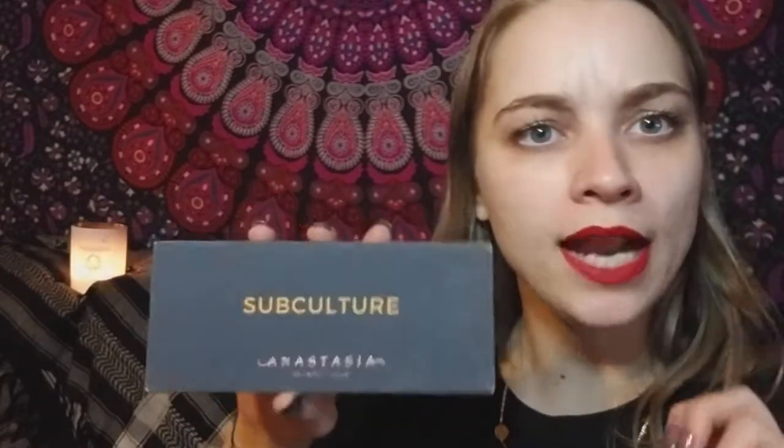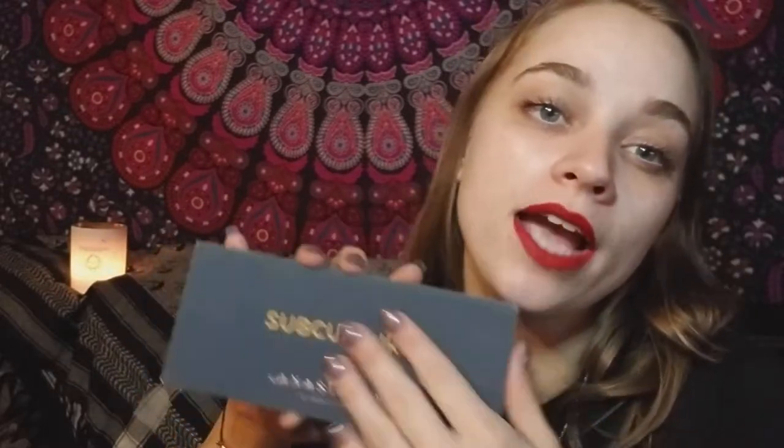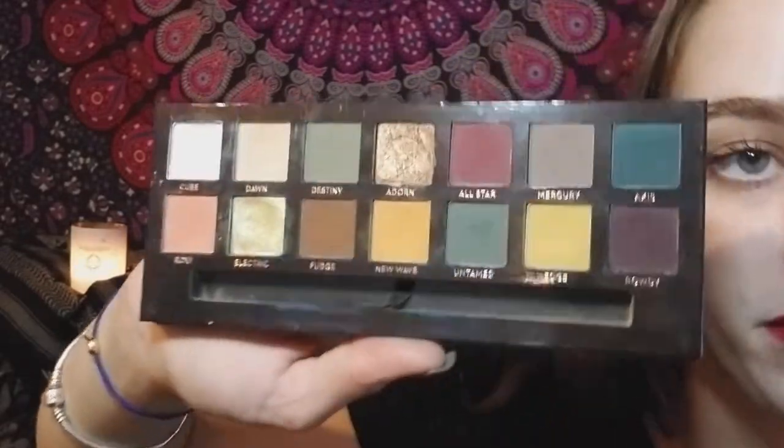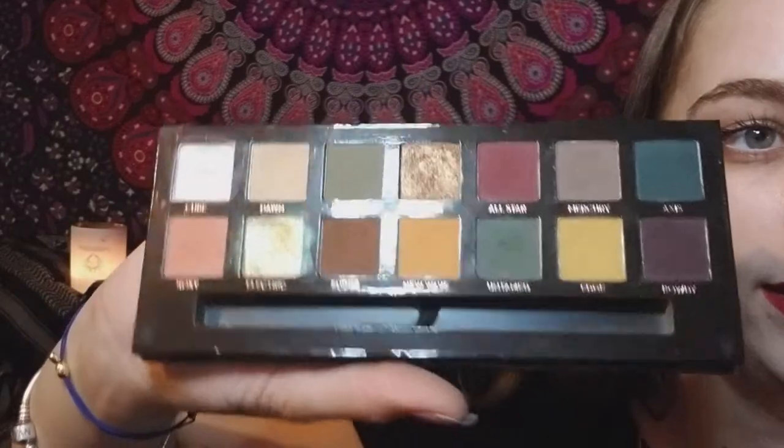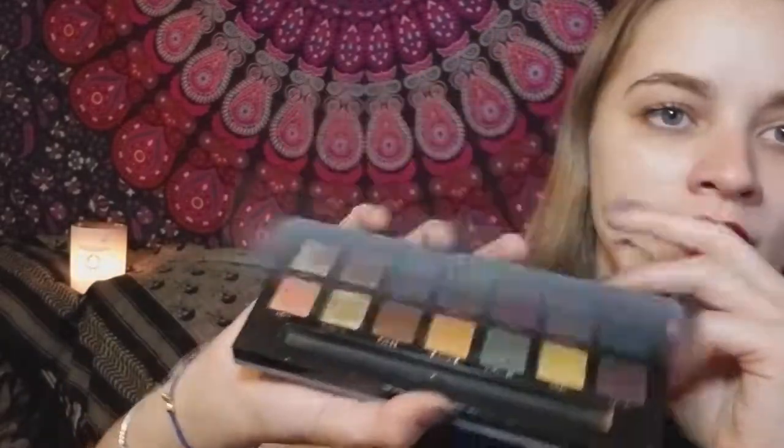My favorite, favorite palette ever would have to be this one that everyone hates so much, but I am deeply in love with. I love the packaging — every color in this palette is amazing. I love all the yellows and the light peachy pinkies. A friend helped me decide between Subculture and Modern Renaissance, and she said Subculture is totally my style — and she was right. Thank god I got it. This is the ABH Subculture palette.